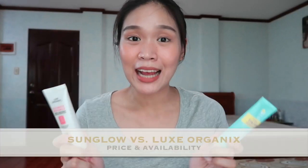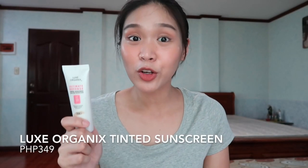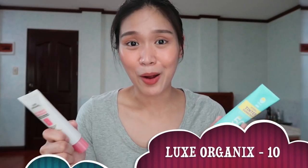Lastly, let's talk about price and availability. Both tinted sunscreens are available at Watson's stores, Watson's App, and Lazada. For price: Sun Glow is 429 pesos and Lux Organics is 349 pesos. In terms of availability, there's no problem since you can order them both online. Price-wise, I honestly think both are still affordable for a tinted sunscreen, and their prices feel justified by their claims. So I'll give points to both.